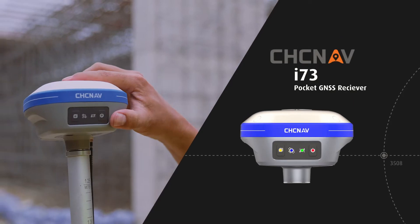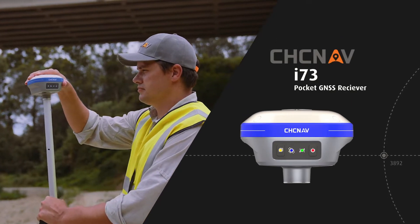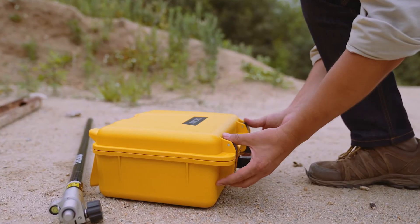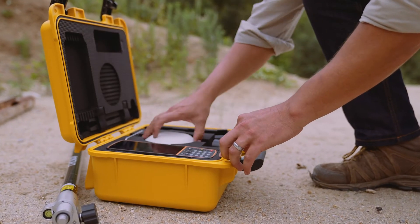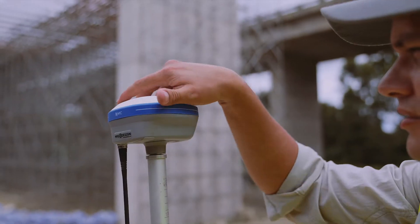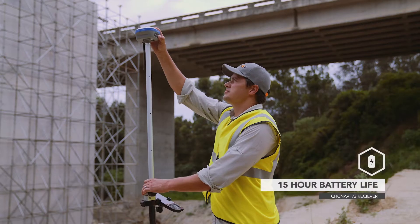Introducing the i73, a pocket-sized GNSS receiver. The i73 offers portable utility and outstanding performance. It is the convenient option with a simplistic design that provides the best in-class signal tracking.